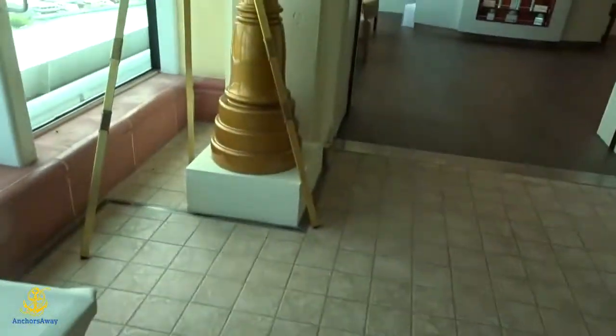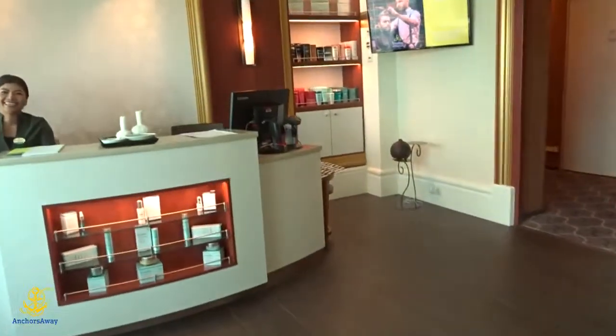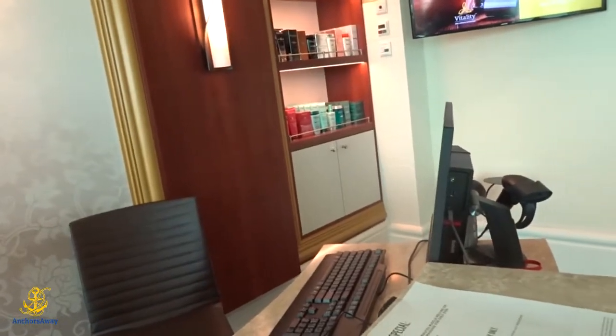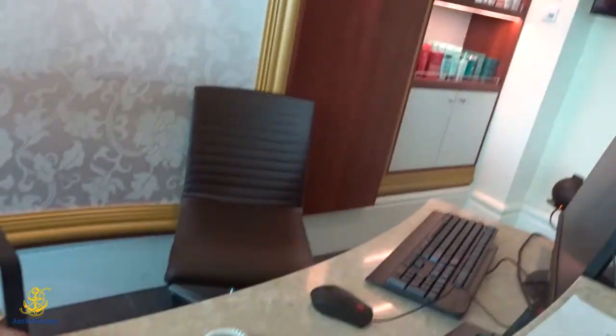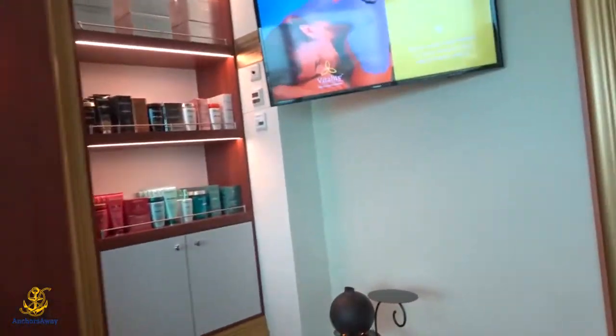I have an appointment at 9:15 for a facial. Cabin 1038 is our cabin. Yes, Allison. Do you need my card? Yes, bear with me.